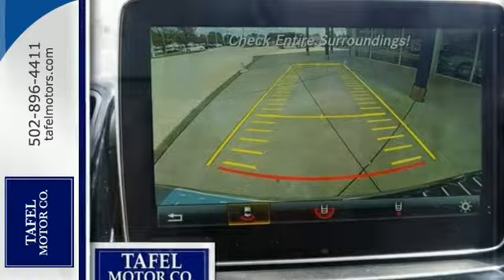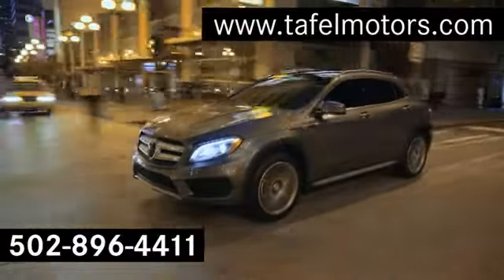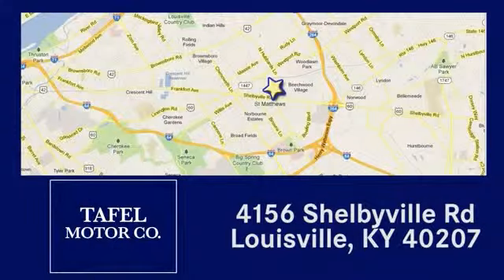Come and see it for yourself and take it for a test drive. Visit us online at taffelmotors.com. Call or stop in at 4156 Shelbyville Road in Louisville. A memorable experience awaits.